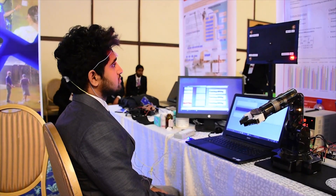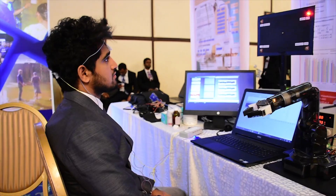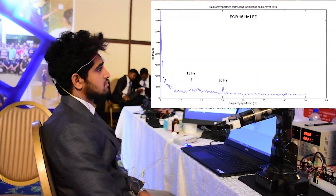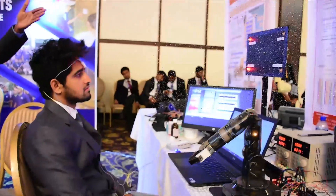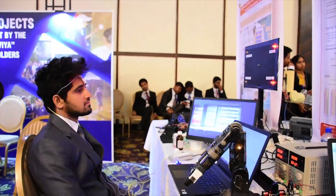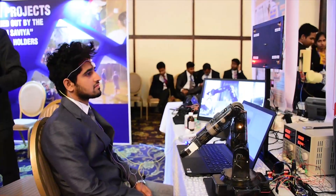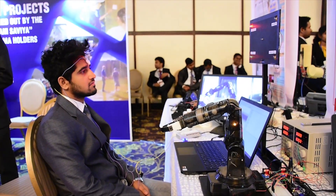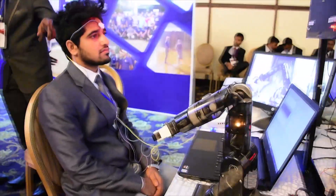There are four LED bulbs flickering at four different frequencies. When the subject focuses on a particular LED bulb, an electric potential is generated corresponding to the flickering frequency in the visual cortex of the brain. Signal processing techniques are then applied to identify this characteristic, and the processed signal is fed into a four-class classifier. The classifier output is then fed into the robotic arm, which is programmed to perform a particular control task according to the flickering frequency.